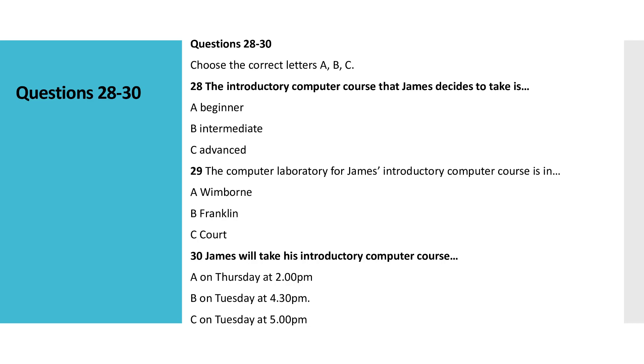I don't really know much about computing. Is there any training available? Yes, we have introductory courses for all new students. There is beginner, intermediate, and advanced. Which would you like to go for? Well, I have done some, but I don't know if I'm up to anything more than beginner. I'd better stick with that. Intermediate could be too tough.